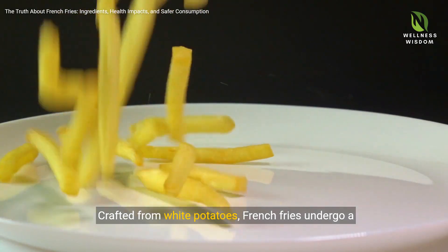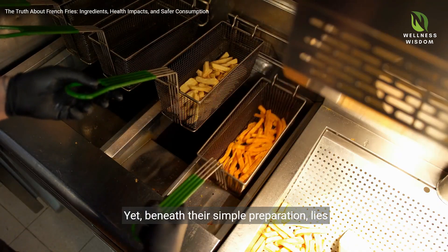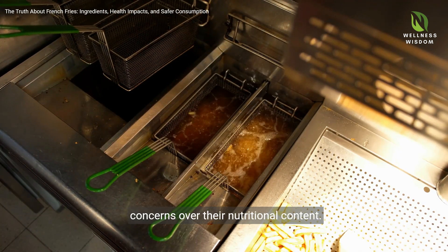Crafted from white potatoes, French fries undergo a transformation from being washed, peeled, and cut to being deep fried. Yet beneath their simple preparation lies complexities including acrylamide formation and concerns over their nutritional content.